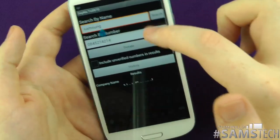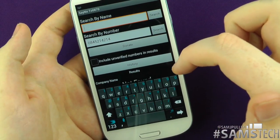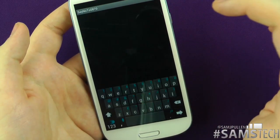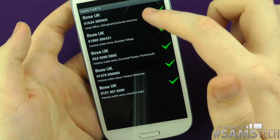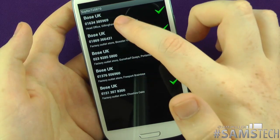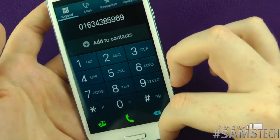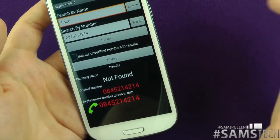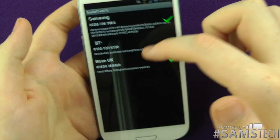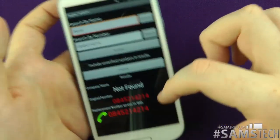The last one we'll try is Bose — they probably have a freephone number. There we go — we've got Bose head office UK. You want to call any of those, tap it, click call, and it'll call the number. As you can see, the number has actually changed from your three numbers. It's just a way of saving money. You can go to your history and see which ones you've searched — Samsung, BT, and Bose — the ones I've actually tried to call.